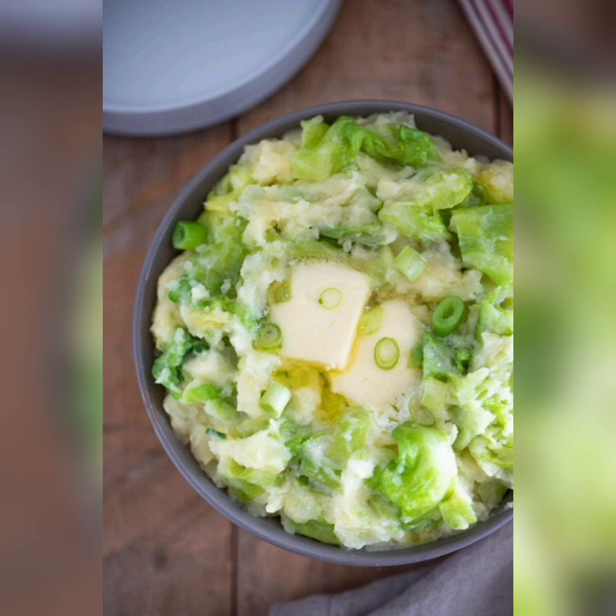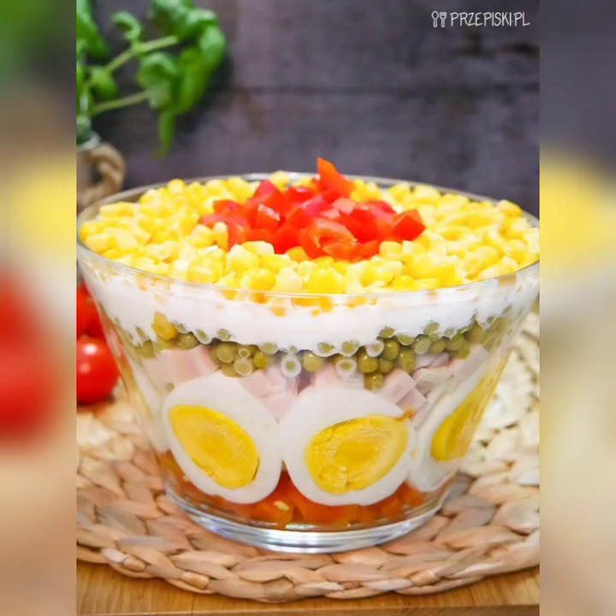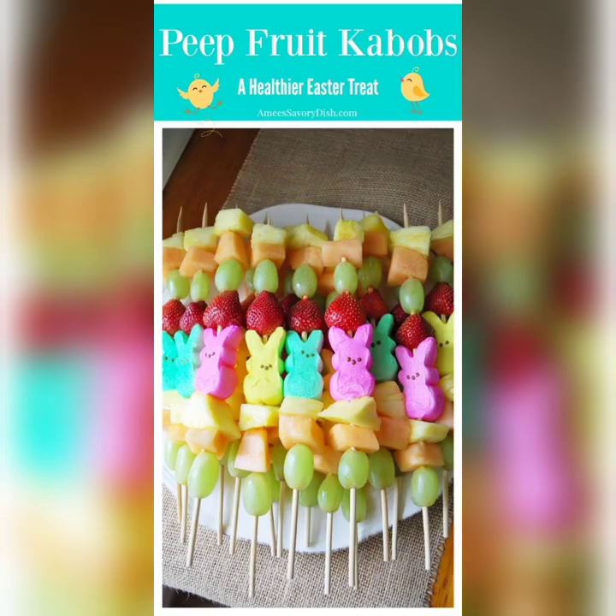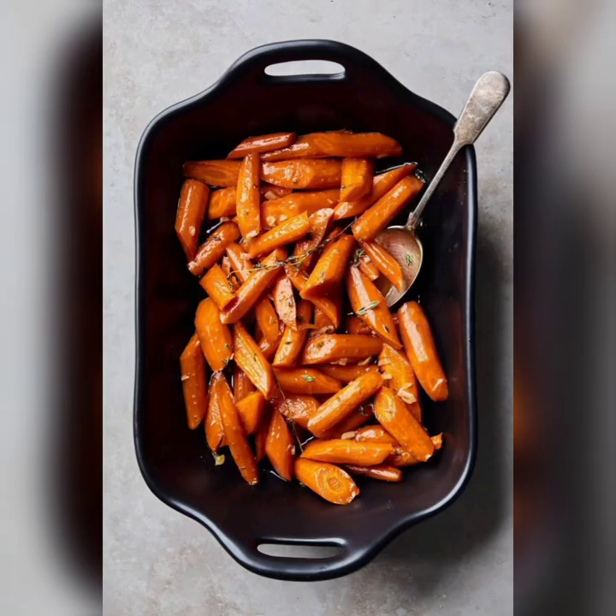Another popular dish is honey glazed ham. This dish is typically prepared by coating a spiral cut ham with a mixture of honey, brown sugar, and spices, and then baking it in the oven until it is crispy and caramelized. The sweet and savory flavor of honey glazed ham is a crowd pleaser, and it pairs well with a variety of side dishes such as roasted vegetables, mashed potatoes, and green beans.